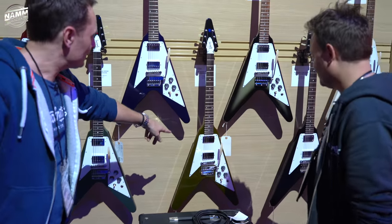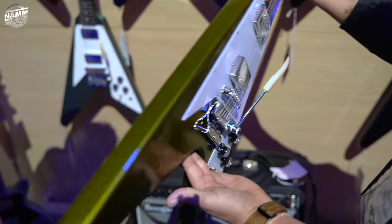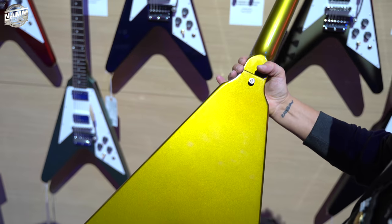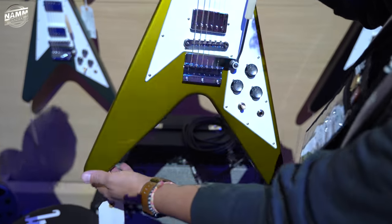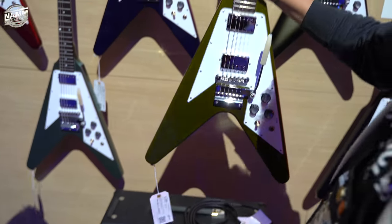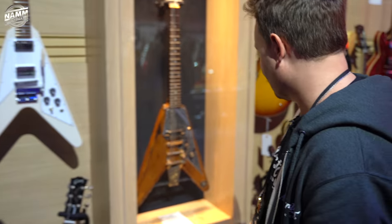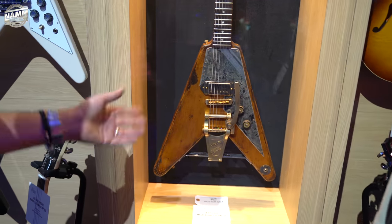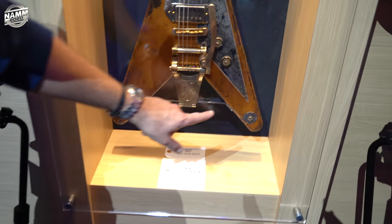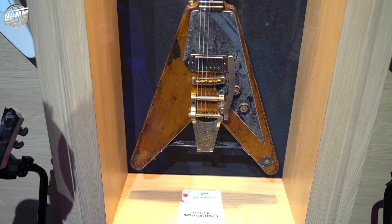Look at that green — pull that off. What is that? Verduro Green! That is awesome, that is wicked. Wallop. Another Leo Scala — is he a master builder? That's what I'm thinking. Look how they mount a bigsby to a V — you've got to see that, what a wicked idea. And now we're into ES — still custom shop. These are all 59s and 61s coming up here.